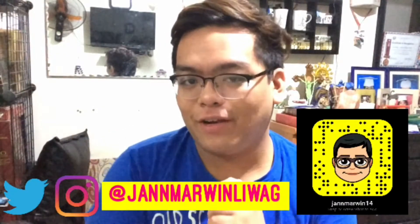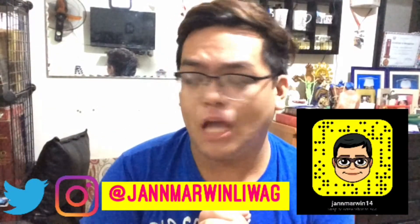Hey everyone! Welcome to another video from me, JML. That's me, Iya.